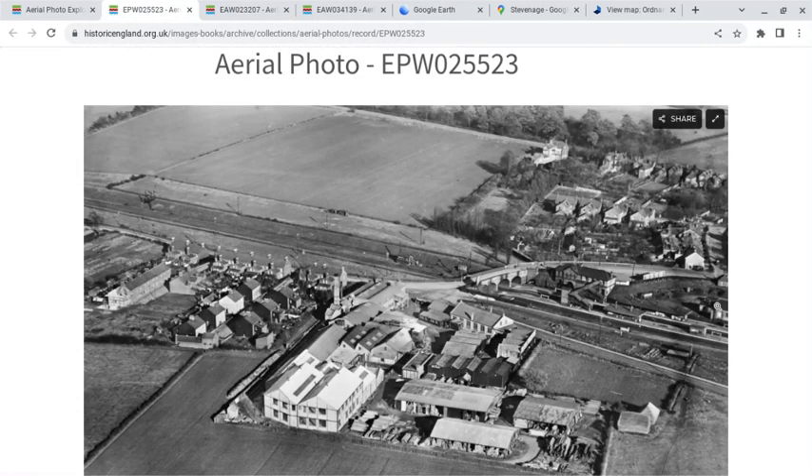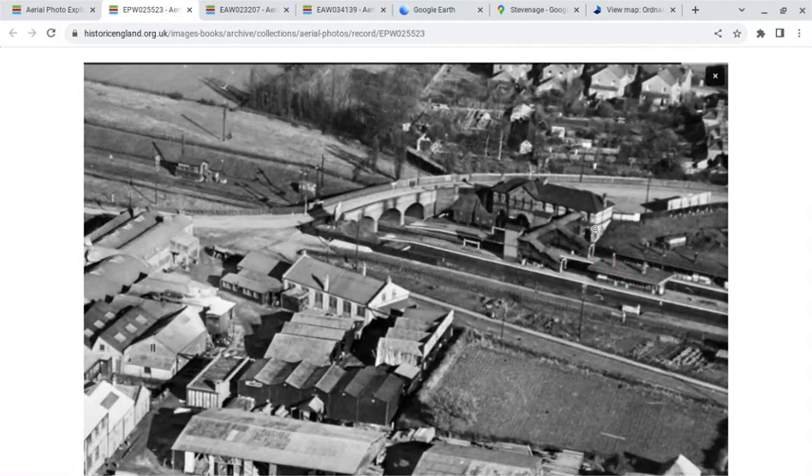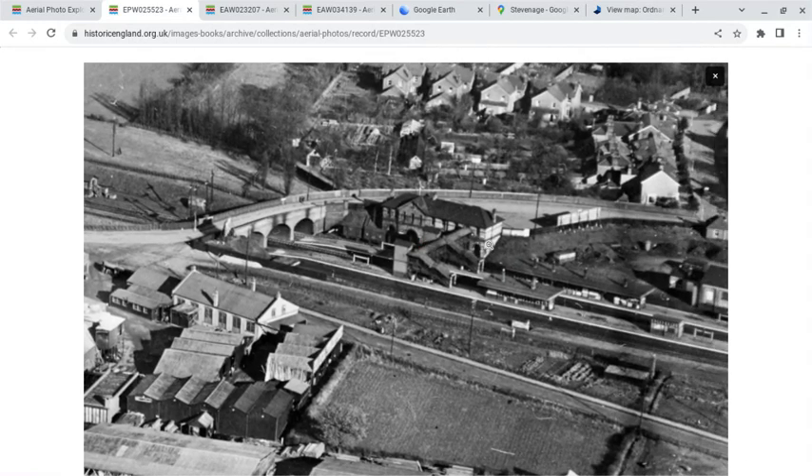This image is from 1928, and so we've got Julian's Road, and we've got the station itself with the entrance on Julian's Road. So we've got a very nice image here, and we can then move over to Google Earth.